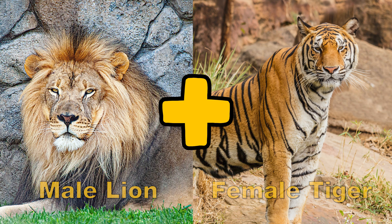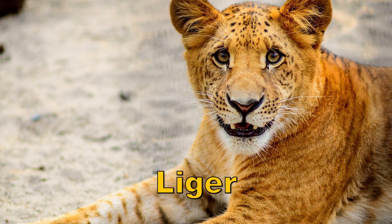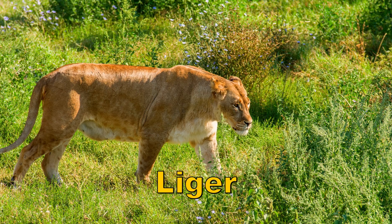The offspring of a male lion and a female tiger is called a liger. Ligers are among the most famous hybrids of all, and the largest of the big cats.